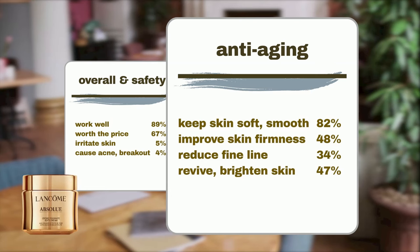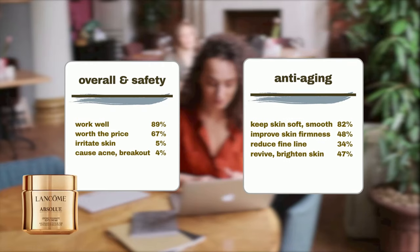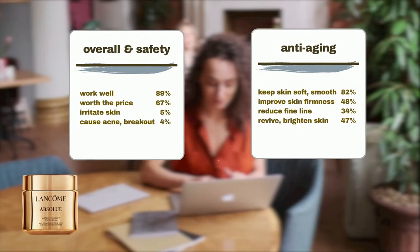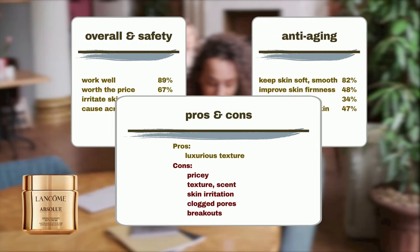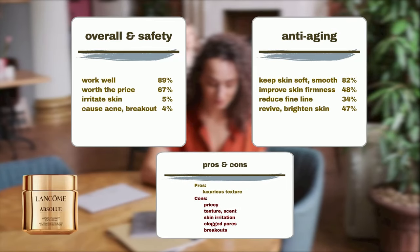It is also quite effective in adding a youthful glow to mature skin, as nearly half say it revives and brightens dull skin. The product is also praised for its luxurious feel, non-greasy, easy-to-absorb texture. On the downside, the biggest user complaint is its price. A smaller number of users dislike its texture or scent, and a few mention concerns about skin irritation, clogged pores, and breakouts.